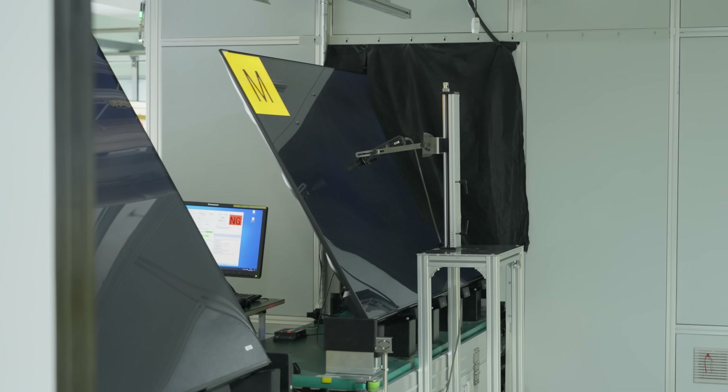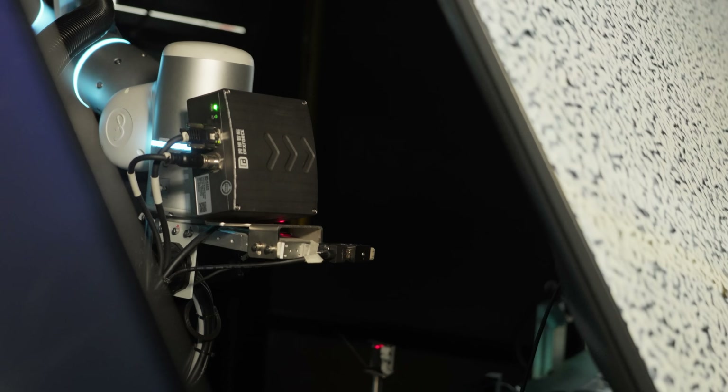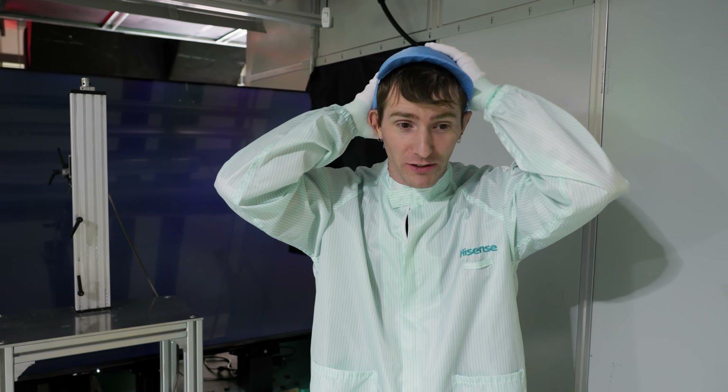This station uses precision 3D machine vision and an 8-axis plug-in and plug-out robot with ultra-high precise force control in order to satisfy Hisense's customers. They even have a robot here that can push buttons, turning the TV on.